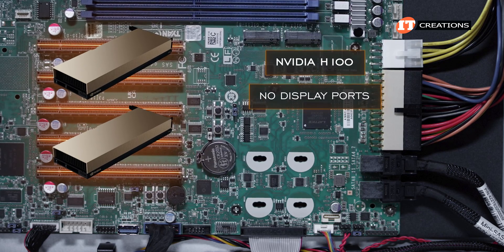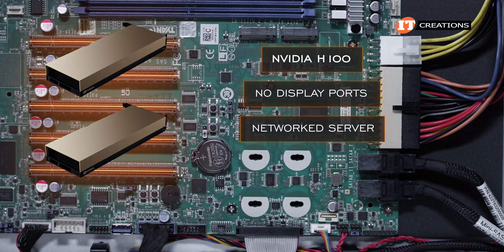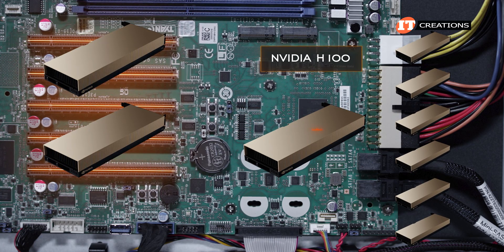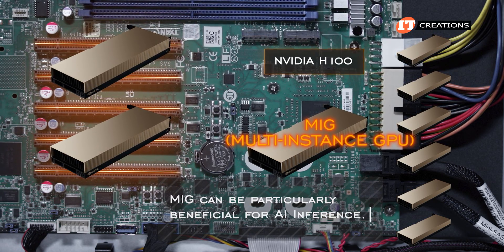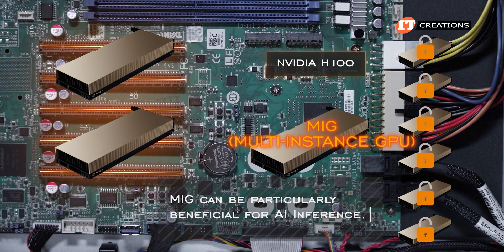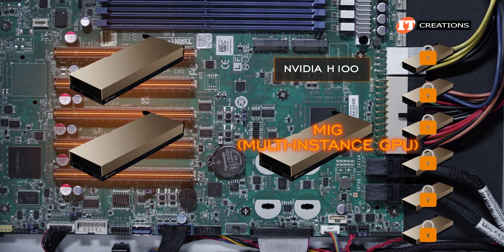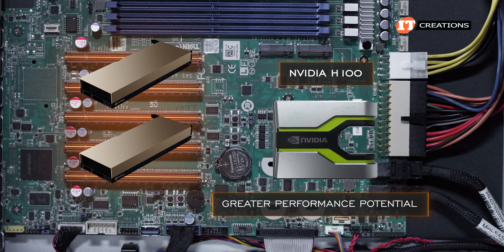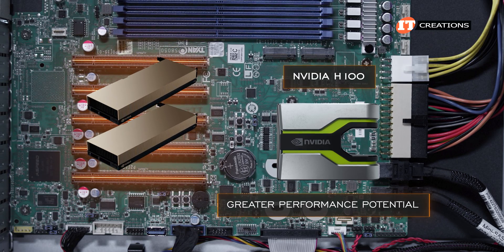There are no display ports on the H100, as this card is meant to support use as a network server. One interesting feature is that the H100 can be partitioned into seven instances — known as MIG, multi-instance GPU — which can be secured, encrypted, and distributed to individual virtual workstations along with a few CPU cores and some of the two terabytes of memory. This GPU also supports NVLink for greater performance potential of a single GPU instance when two installed GPUs are sharing resources.